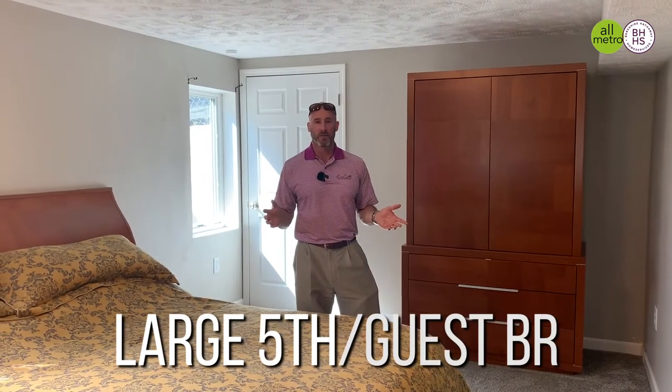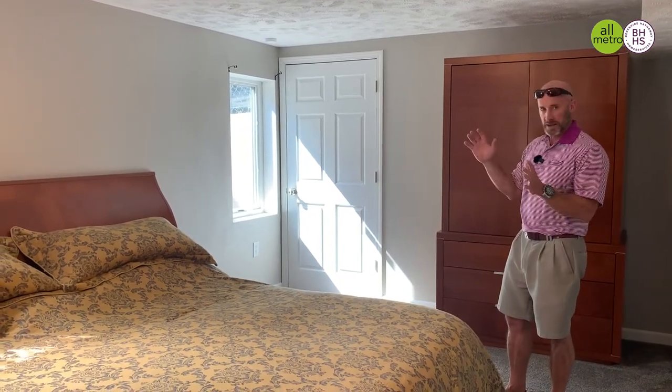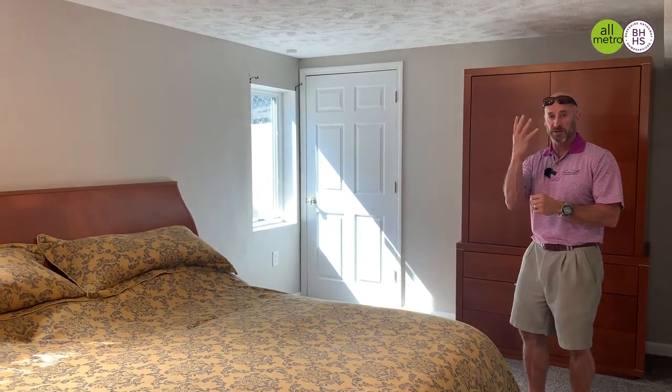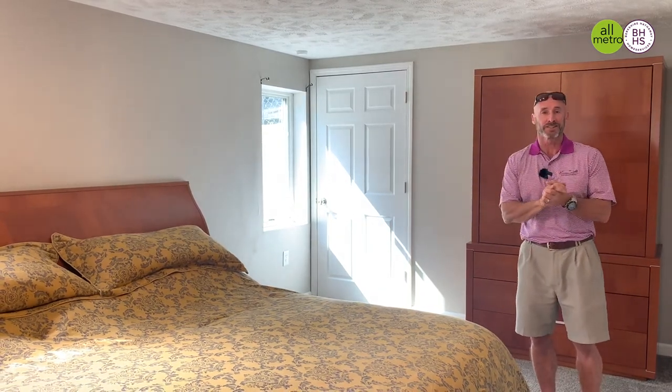Down in the finished lower level, we have this huge guest bedroom. It does have the egress window, so it makes it a conforming bedroom — this is the fifth bedroom, because we've got four bedrooms on the top floor. It also has a huge walk-in closet, perfect for out-of-town guests and visitors.